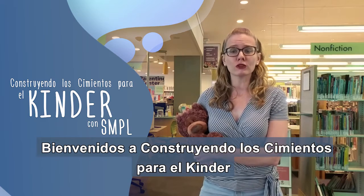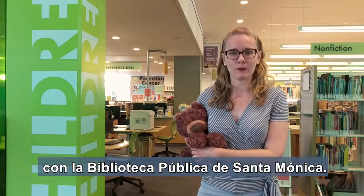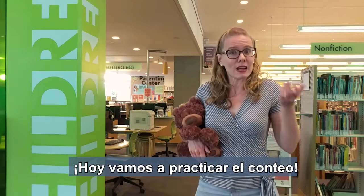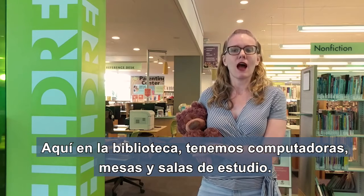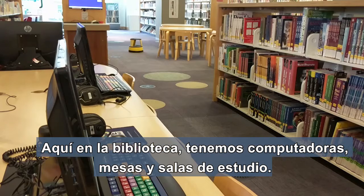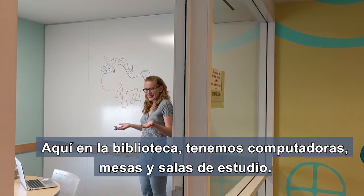Welcome to Construyendo los Cimientos para el Kindergarten con la Biblioteca Pública de Santa Monica. Today we're going to practice the conteo. What things can we count? Here at the library we have computers, tables, and study rooms. Let's count them.